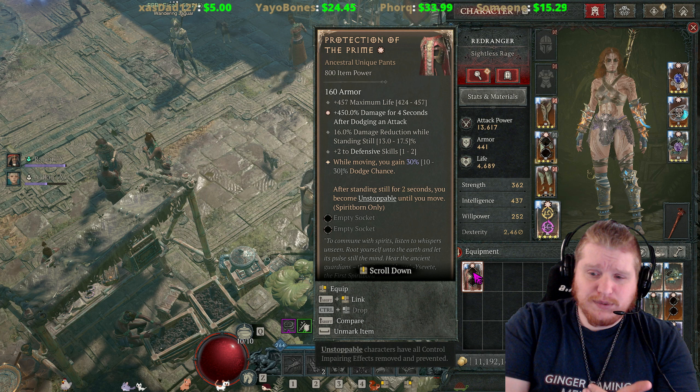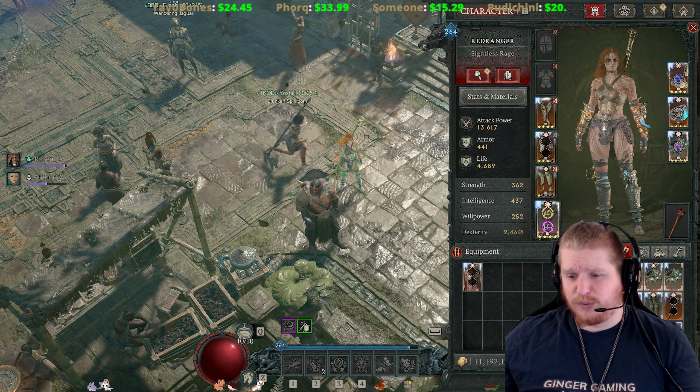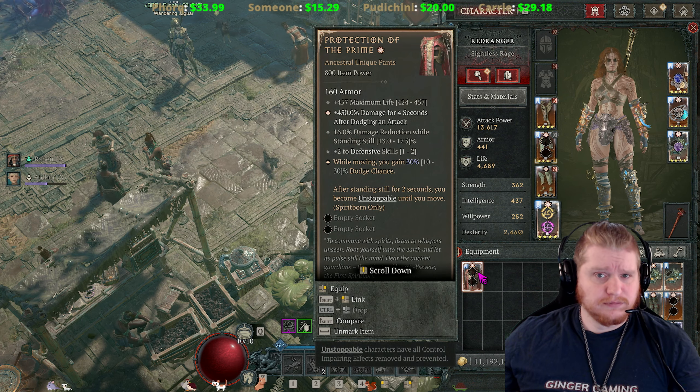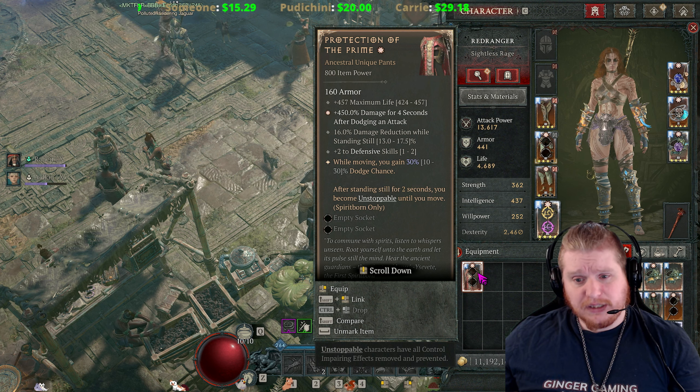It's kind of odd because these pants do seem like they would be very interesting for a channeling build — like if I was doing incinerate or something. Of course the Spirit Born doesn't have a channeling skill, so there's also that. The ability to get damage reduction while standing still is certainly nice.